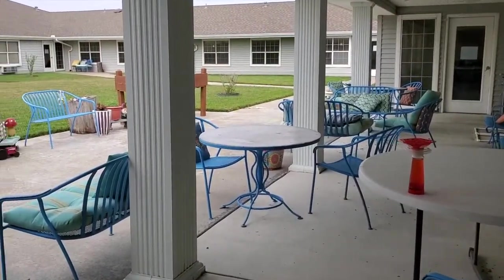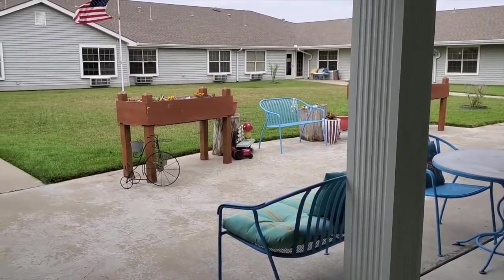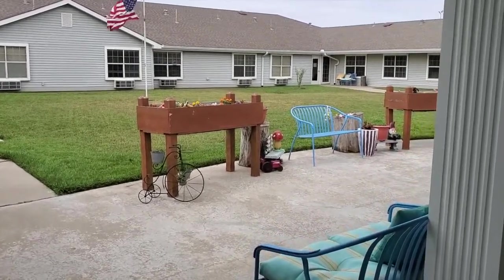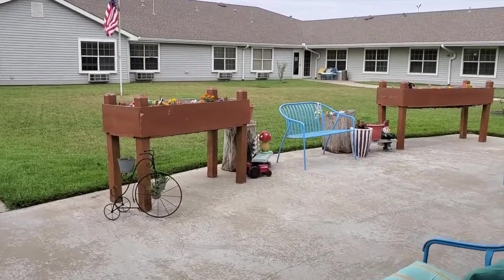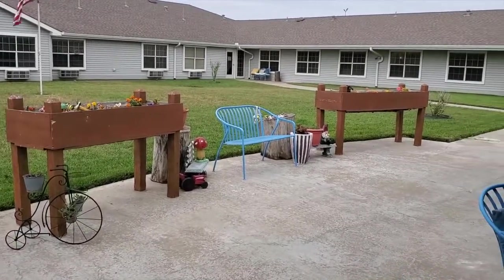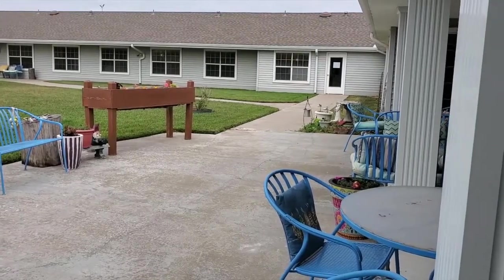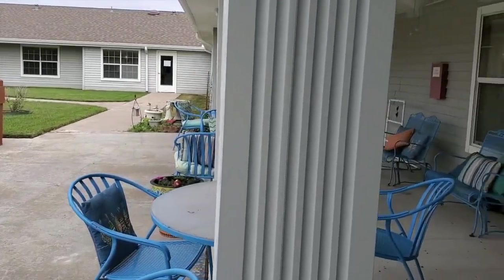This is our courtyard area. This is where we have lots of time out enjoying the sun. We have our garden club that does a great job of keeping it beautiful out here for all of us to enjoy.